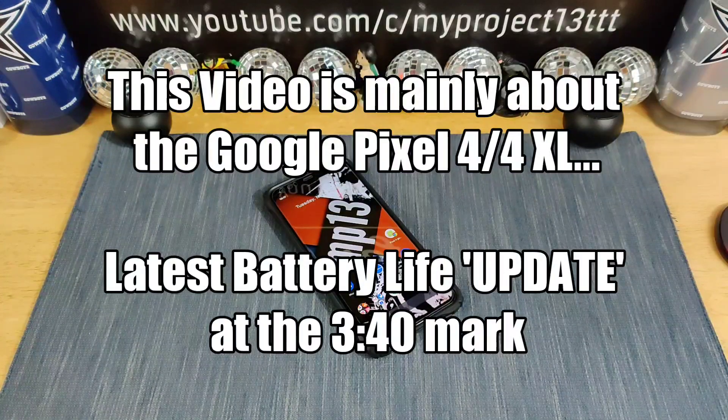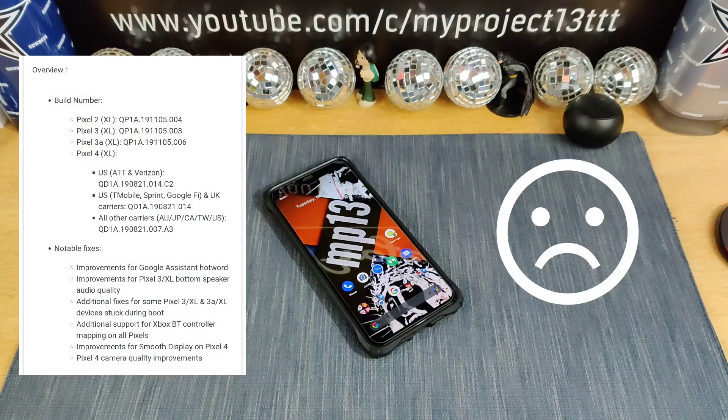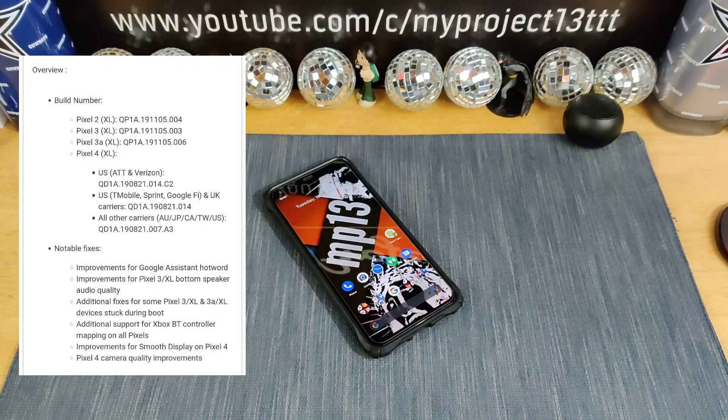I wanted to talk about the latest software update that Google just pushed out for all of the Google Pixel devices, except for the original Google Pixel and Google Pixel XL. They will no longer receive any software updates or security patch updates. The last update they should have received is for October 5th, 2019. That is it. I've been doing some homework and I'm going to share that information with all of you. I'll be leaving links down below in the description area.